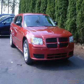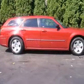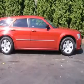We are proud to present this excellent 2008 Dodge Magnum. This Magnum has a 2.7L V6 engine and an automatic transmission.